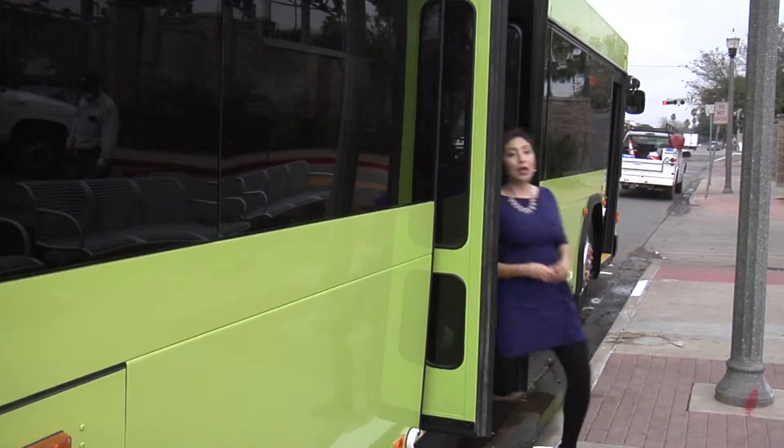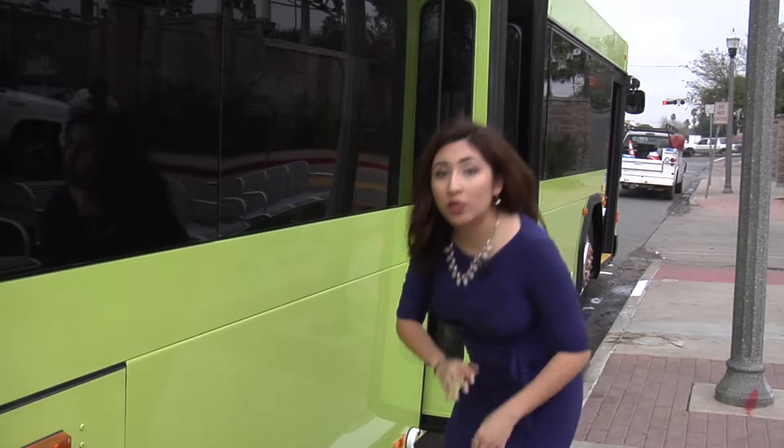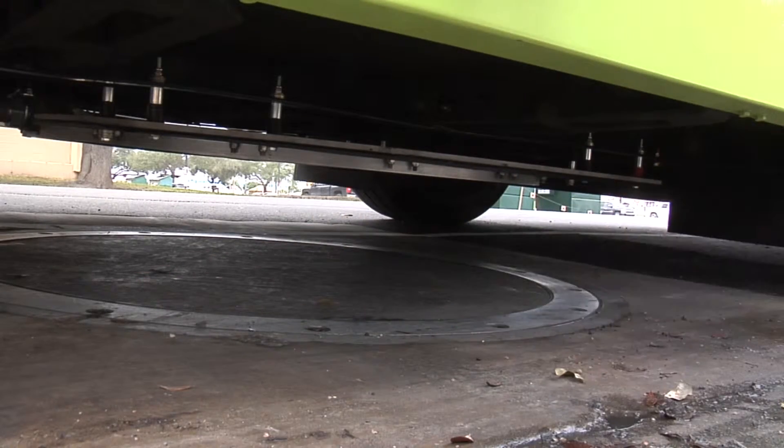And when you step outside, it looks just like any other bus that you might see on the McAllen roads. But it's really what's underneath that's saving the city thousands annually.